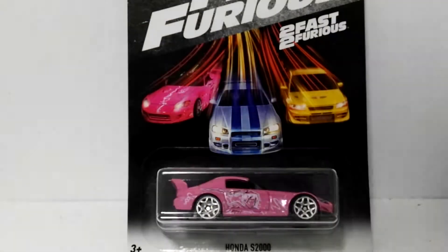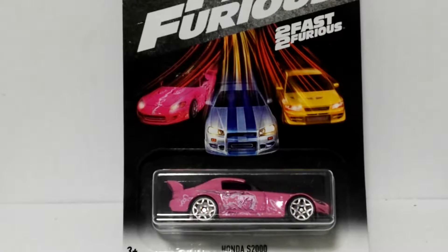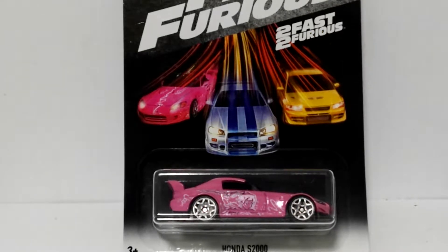Hi everybody, welcome back. Tonight I'm going to be running through the first Fast and the Furious six car set. I've had about four of these cars for quite a while and I was just missing two. One of the ones I was missing was the Honda S2000. This is a six car set — I'm not sure exactly what year it was released, but I managed to finally get the last two models to complete the set and they arrived in the post today.